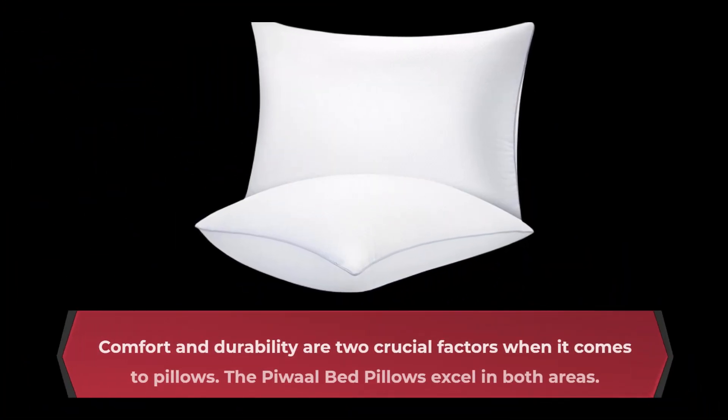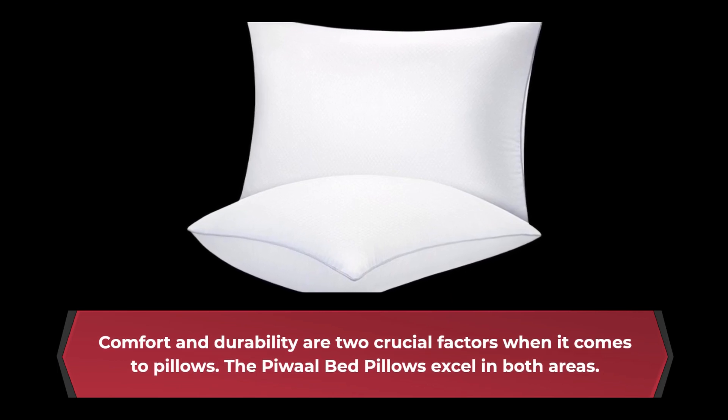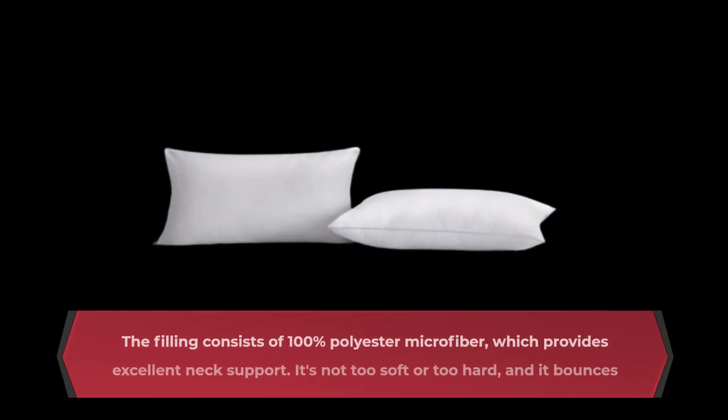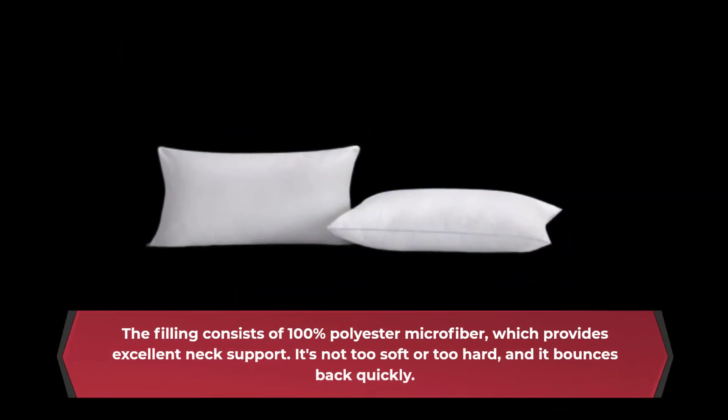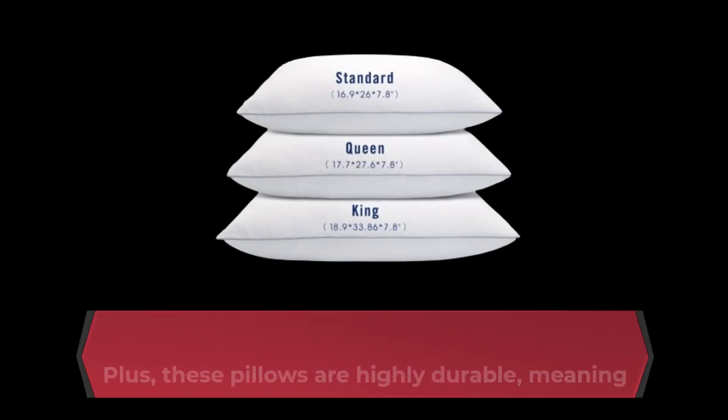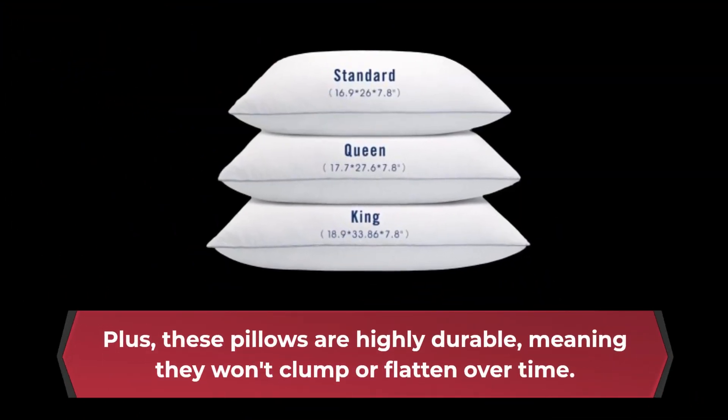Comfort and durability are two crucial factors when it comes to pillows. The P-Wall bed pillows excel in both areas. The filling consists of 100% polyester microfiber, which provides excellent neck support. It's not too soft or too hard, and it bounces back quickly. Plus, these pillows are highly durable, meaning they won't clump or flatten over time.